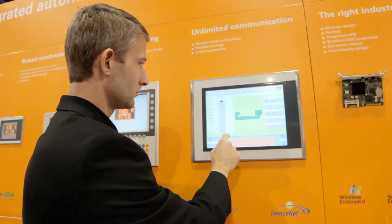B&R's newest line of industrial PCs, the APC910, utilized the latest processor technology on the market — the new third-generation Intel i processors.